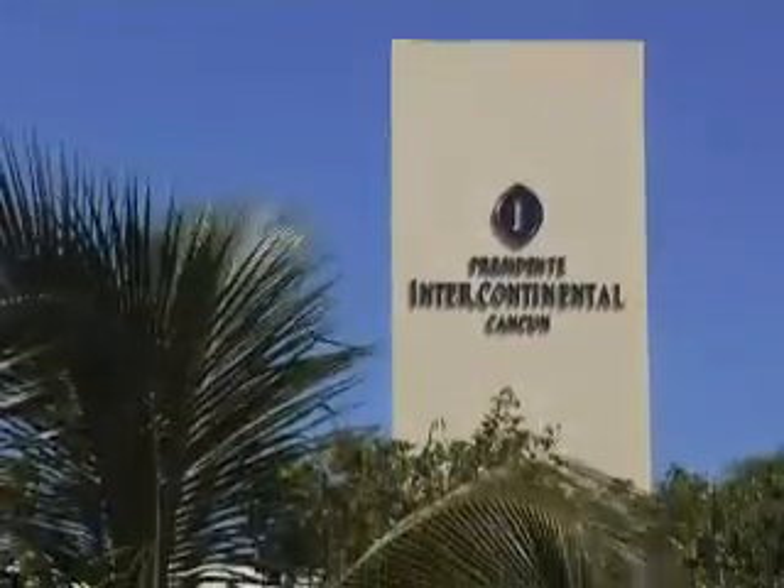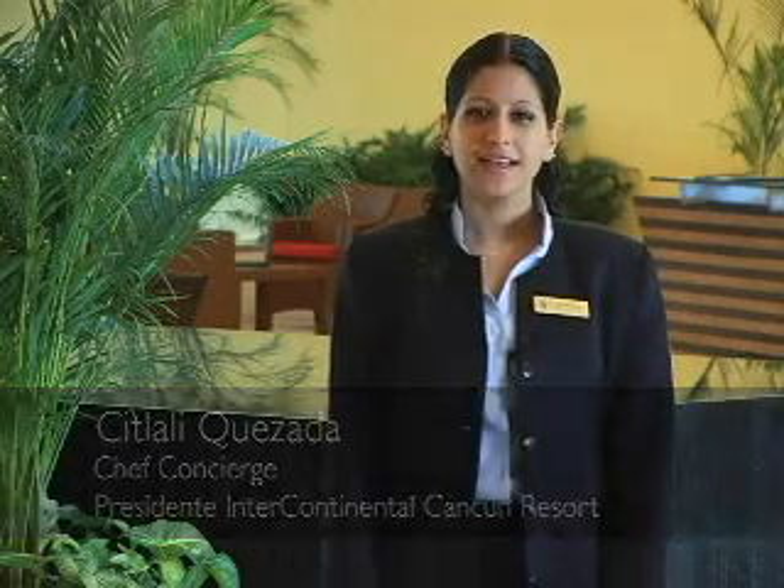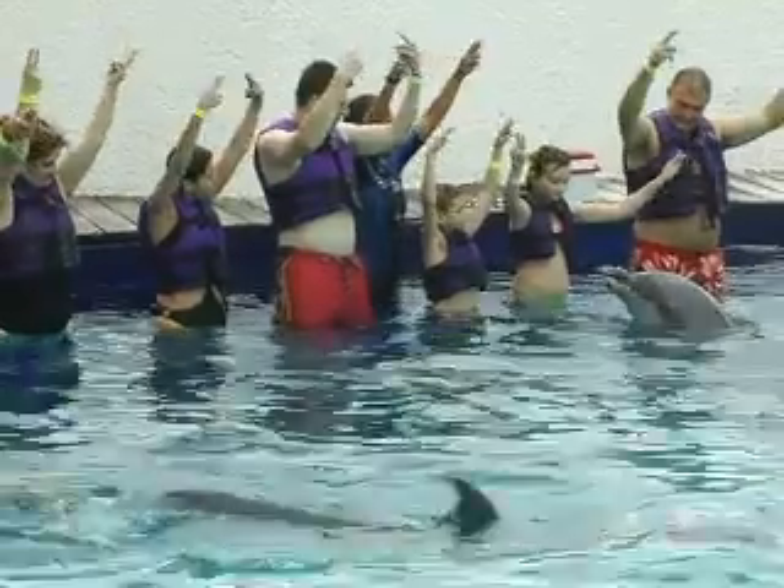Buenos dias! Welcome to Presidente Intercontinental Resort at gorgeous Cancun, Mexico. My name is Citlaly Quesada and I'm the chef concierge at this resort. Cancun has many wonderful things to see and do, and I would love to give you a tour of this tropical paradise. Let's go!